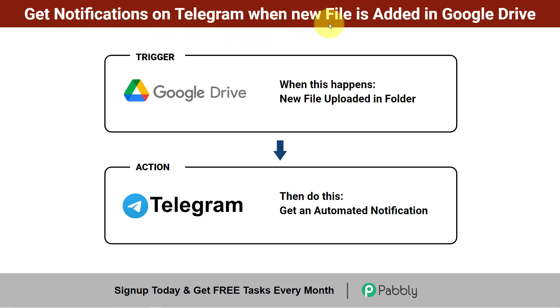In this video I will show you how you can receive notifications on your Telegram channel automatically every time a new file is uploaded in your Google Drive folder. In this way you do not have to keep checking your drive folder to see whether the file has been uploaded by the respective team member or not. In fact, the member who uploads the file also does not have to send a text after every upload, because every time a file is uploaded you will receive the notification on Telegram automatically.